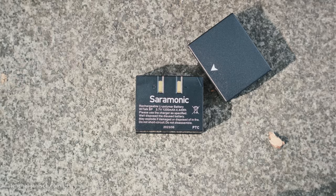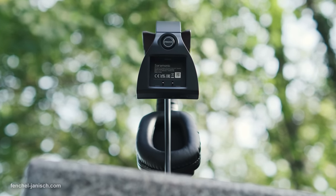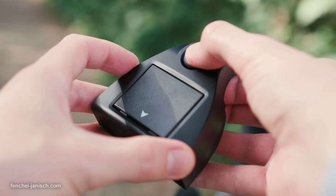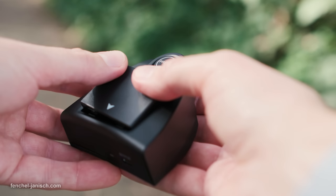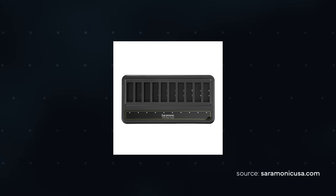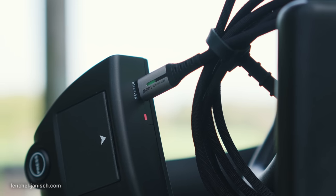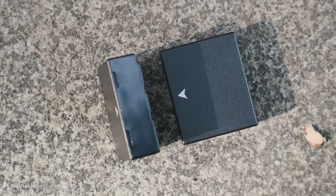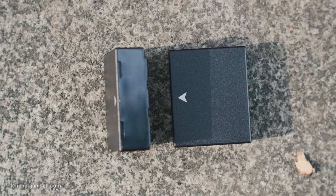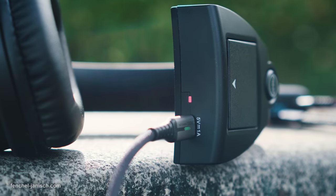The WeTalk series has its own battery type which can be plugged into the side of the headset. While it's easy to remove the battery thanks to the dedicated button, I sometimes had to double check that it was properly plugged in when putting it back. While there is a dedicated charger for multiple batteries, they can also be charged inside the headsets via USB-C. The battery of the remote headset lasts between 15 and 17 hours, and the master's battery life depends on the amount of total units that are used.